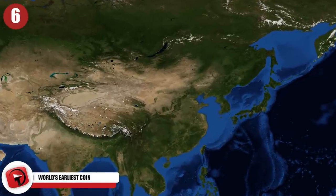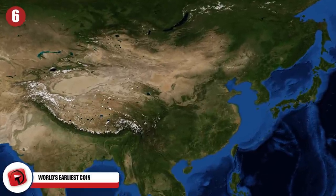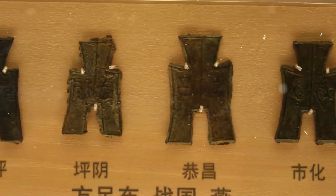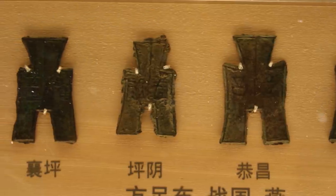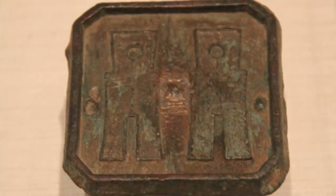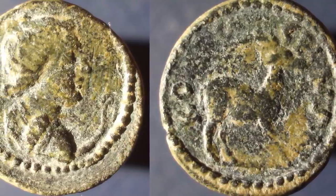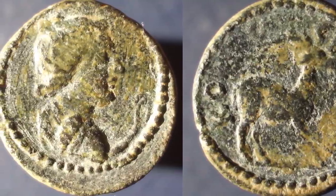The oldest coins ever minted in human history were just found in China in 2021. This discovery shocked the entire scientific community. The coins found date back to at least 2,640 years. They are known as spade coins, crafted in what is today the Henan Province. Archaeologists also found the production site where the coins were minted, part of an industrial foundry active during the Eastern Zhou period between 770 and 220 BC. Before this amazing discovery, the oldest coins ever found were unearthed in Turkey, thought to be just a few years younger than these ones.